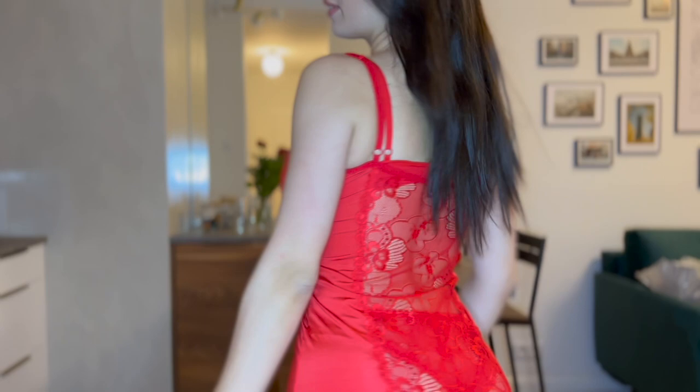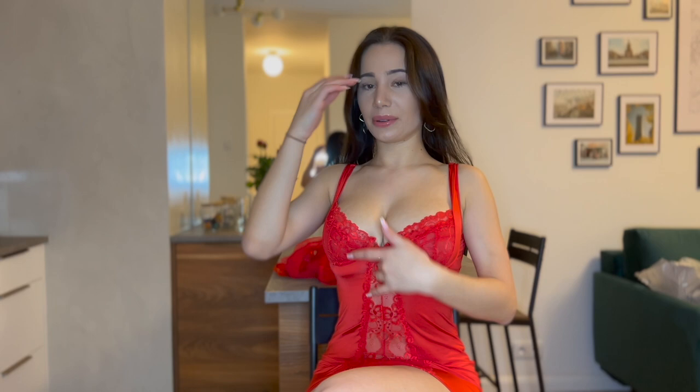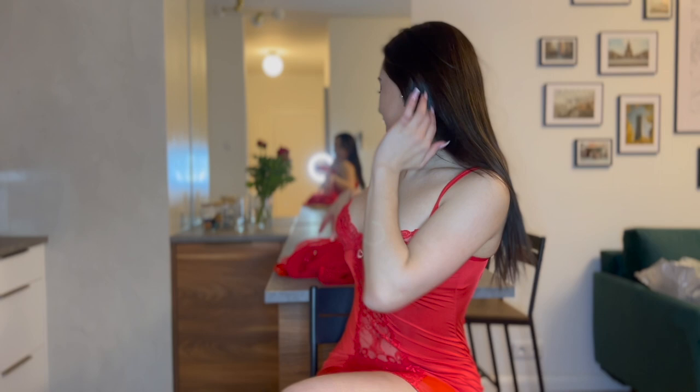I have pants on here so don't worry, because here in the middle it's very see-through. But this is the first one. I really love it because it's so tight and yet still so stretchy, and it makes my figure look good.